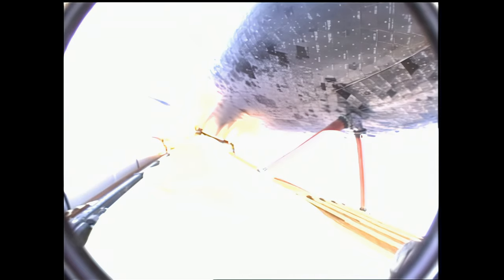The heads-down position, on course for a 101.6-degree, 136 by 36 nautical mile orbit. Three engines now throttling down as Endeavour passes through the area of maximum dynamic pressure on the vehicle in the lower atmosphere.